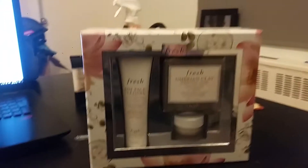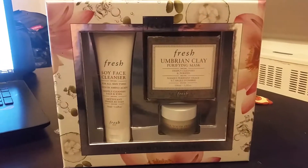I bought the Fresh Skincare Matchmaker Set. As you can see, here it is, right there.